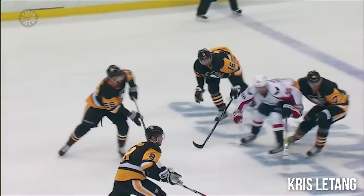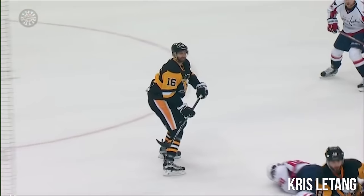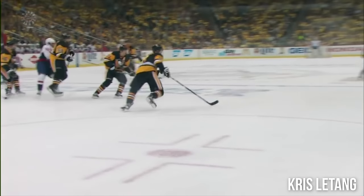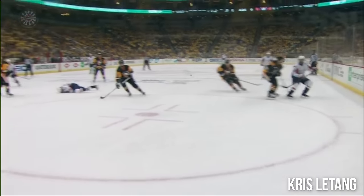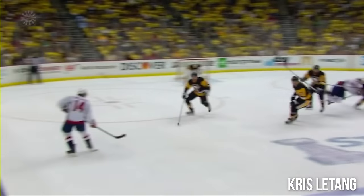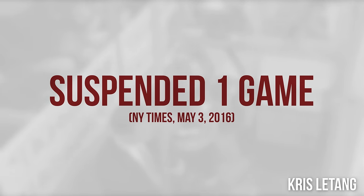Chris Letang coming in there — he caught him with a bit of a jump as he got up. Does he leave his legs? At the end, he sure does, and this is a quiet, quiet arena here. Another opportunity — is this just going to be two? They're huddling here to see if this should be a major or if this is just going to be a two-minute penalty. The debate is on.